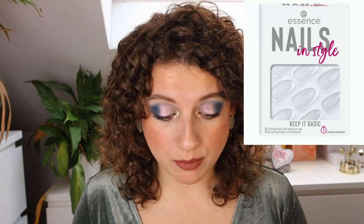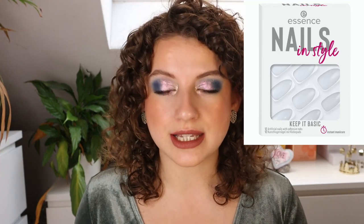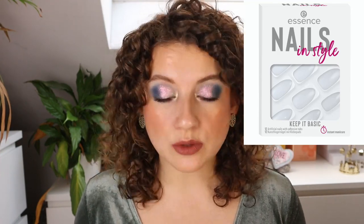Then we have the Lift and Curl Volumizing Mascara — another black mascara. Then the Nail Vibes Nail Art Stickers — I feel like this is throwing me back to 2014, seems a little bit outdated. Then we have the Essence Nails in Style Keep It Basic Artificial Press-On Nails, which have kind of a see-through base with a French tip. And we have Nails in Style Rose and Shine — rosy, kind of nude rosy press-on nails.